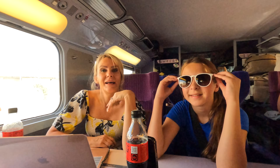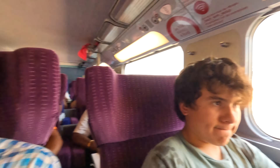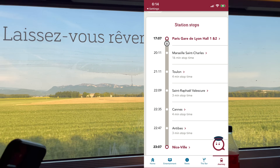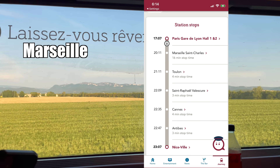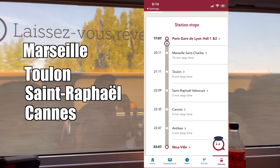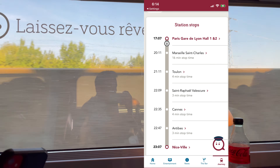We made it to our seats in time and now we're off. The most stressful part of the day is done. We have five hours from Paris to Cannes. The train is not non-stop — our stops are first going to be Marseille, Toulon, Saint-Raphaël, and then Cannes. The stops are quick, no more than about 10 minutes, and they are planned into the total travel time.